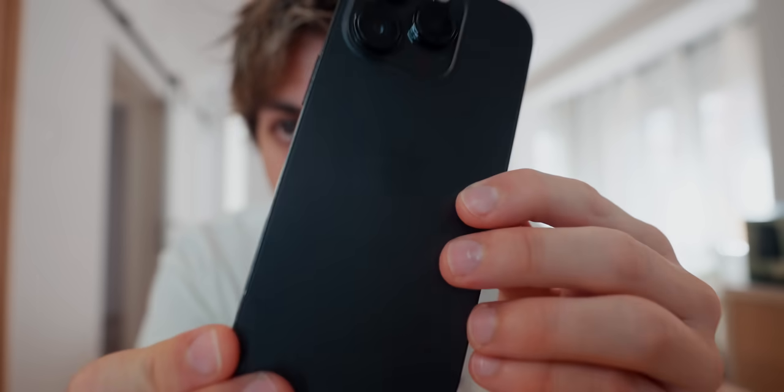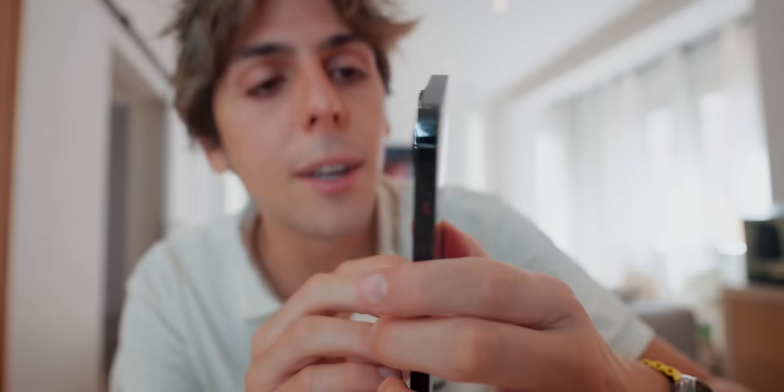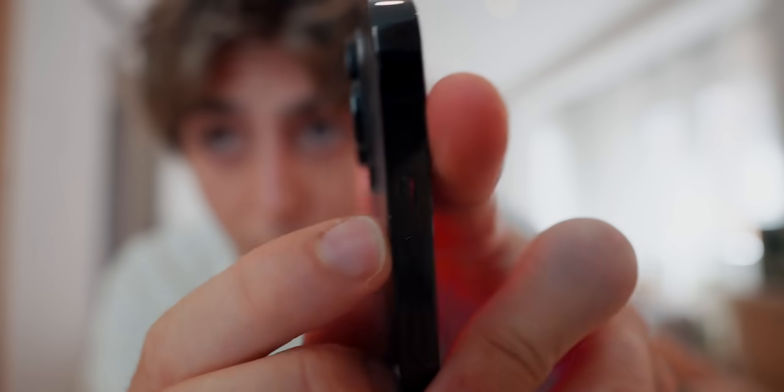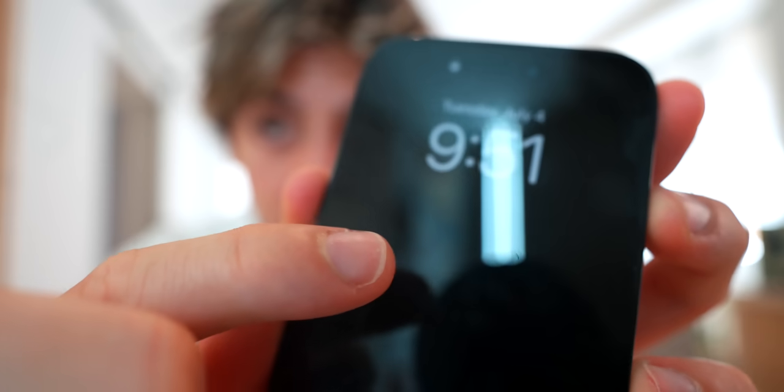Looking at it after nearly a year, you won't see many scratches on the back. There's a tiny dent where my iPhone fell on the ground, and a scratch in the middle as well. But for not wearing a case for an entire year, I feel like this phone holds up extremely well — it's definitely a very durable phone.